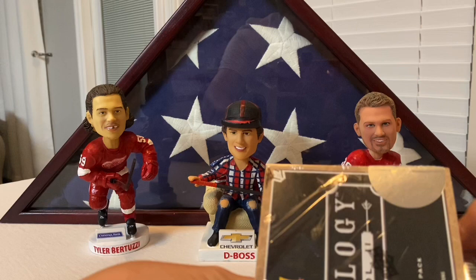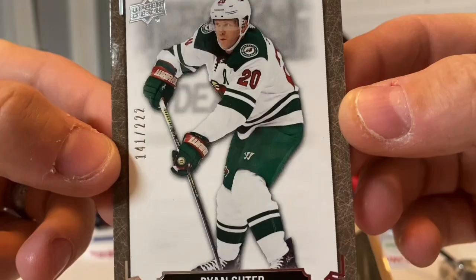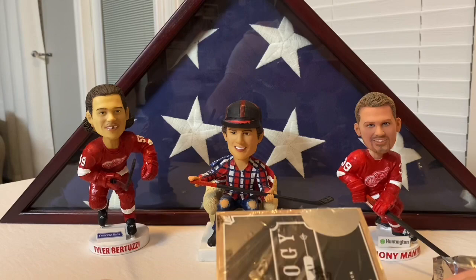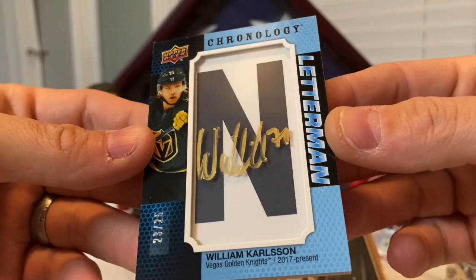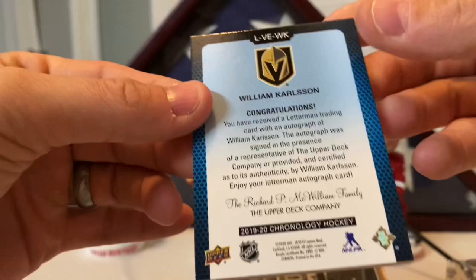First up, Box One: a base card of Ryan Suitor, numbered out of 222 — just your stock 35-point card. Next up, a Chronology Letterman of Wild Bill William Carlson, number 23 out of 25 — pretty awesome. He's done a phenomenal job since being in Vegas; wasn't really expected to be that good. Really like that card.